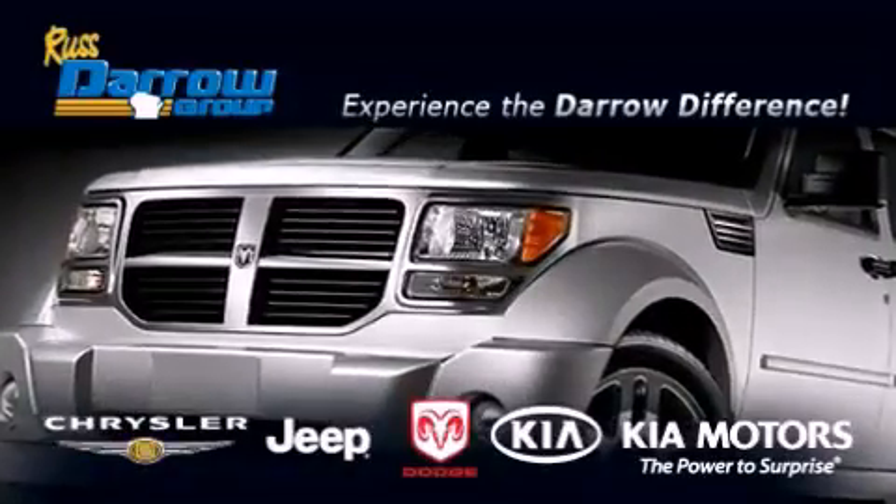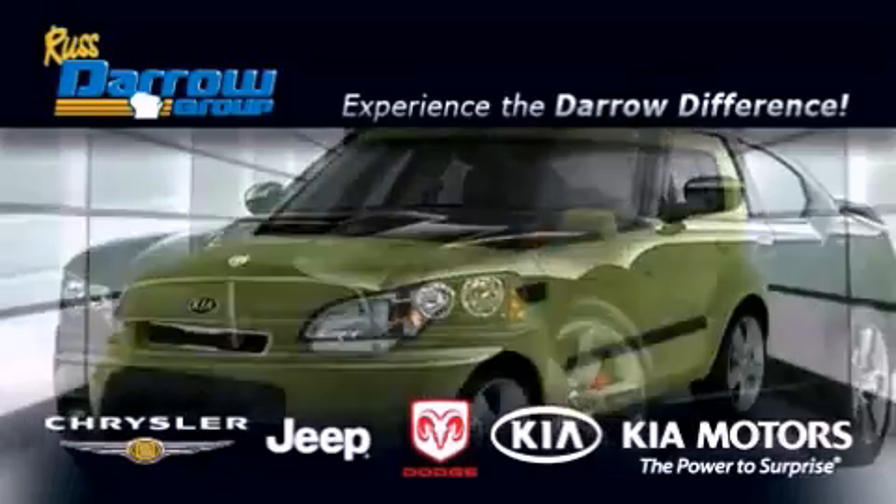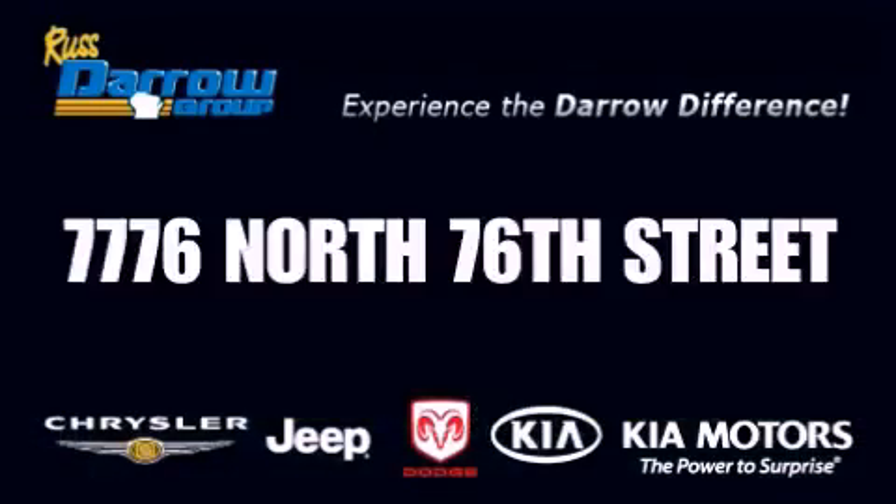Get the Darrow difference today, only at Russ Darrow Chrysler, Jeep, Dodge, Kia, Milwaukee. Russ Darrow.